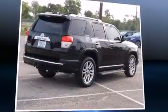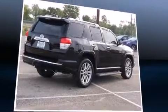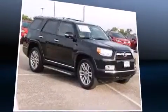Introducing the 2010 Toyota 4Runner. Smooth gear shifts are achieved thanks to the 4-liter 6-cylinder engine. And for added security, Dynamic Stability Control supplements the drivetrain.